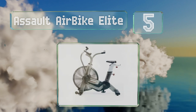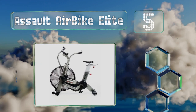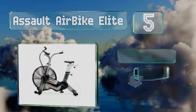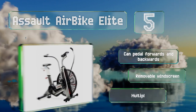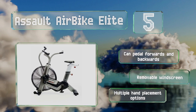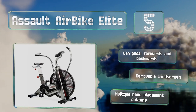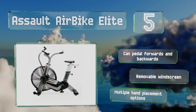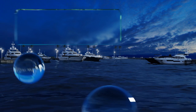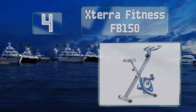Halfway up our list at number five, the Assault Air Bike Elite engages both the upper and lower body, similar to the way an elliptical does, but it offers the familiar pedaling action of a bicycle. As you increase your speed, the resistance automatically increases too, providing an effective workout. You can pedal forwards and backwards, and it includes a removable windscreen. It allows for multiple hand placement options.